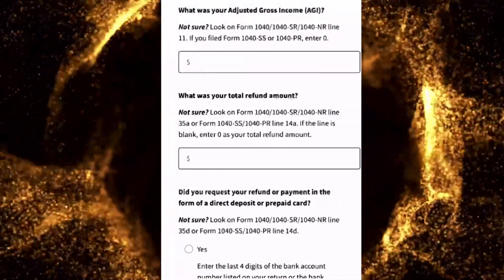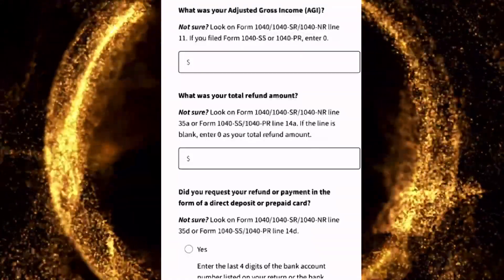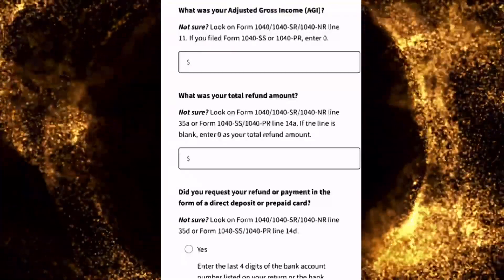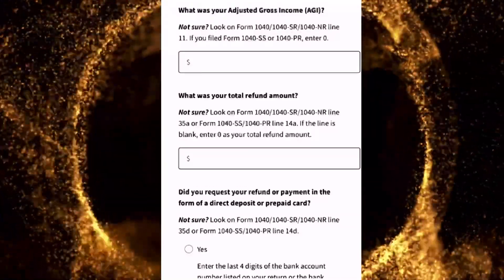That is the first step. After you enter that number, you have to verify your tax return. You will need your 2022 tax return with you because the next step is for you to enter your adjusted gross income, your AGI.